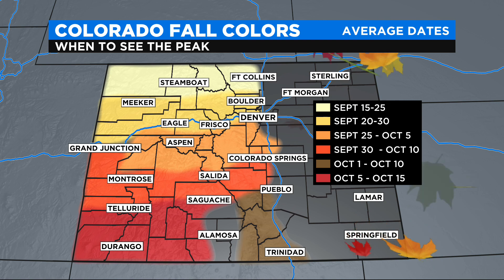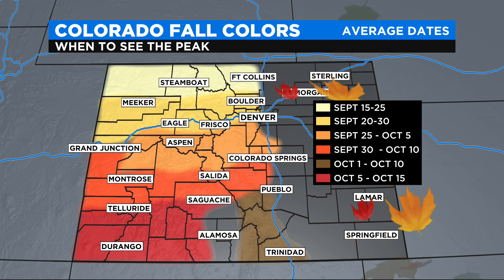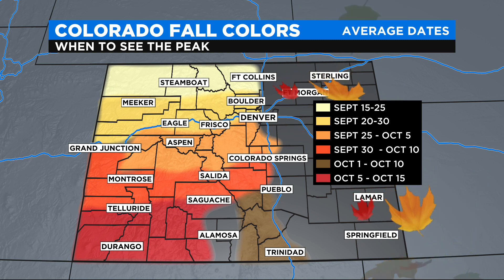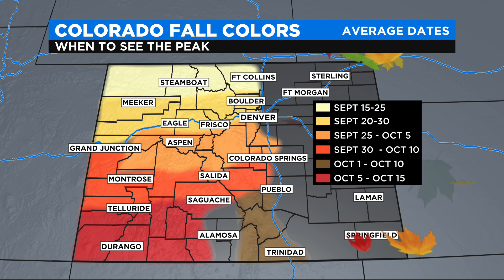Here's a map to help you pinpoint the area of the state you plan to go to and the typical peak dates. It usually starts in our northern mountains by mid-September. We often see the dates of September 25th through October 5th as that peak prime time for viewing fall color.